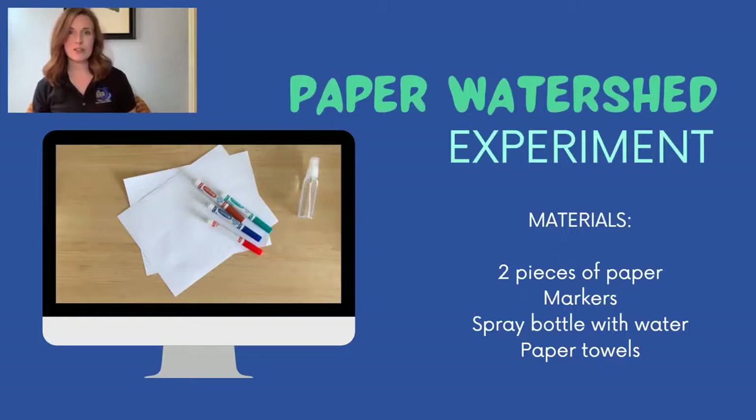This is something you can do at home. To do this experiment along with me, you're going to need some materials: two pieces of white paper, washable markers — it's very important that you use washable markers and not permanent markers, permanent markers will not work with this experiment — a spray bottle filled with water, and paper towels or newspaper to put down on your workspace to keep it clean.